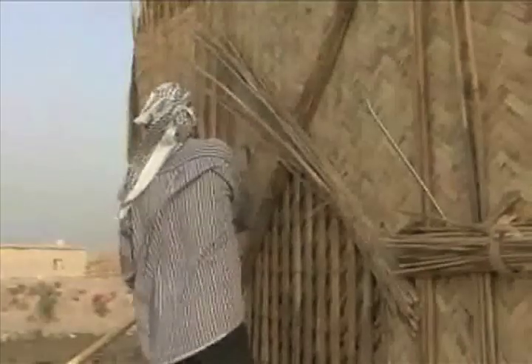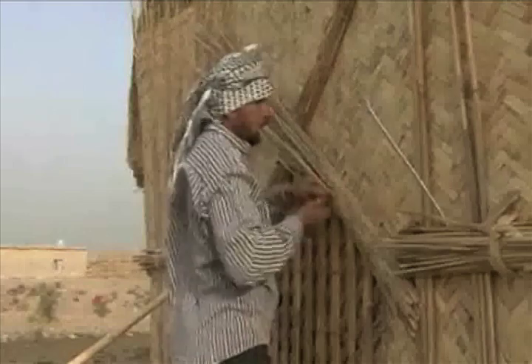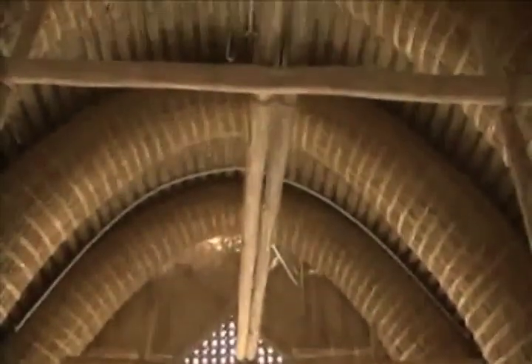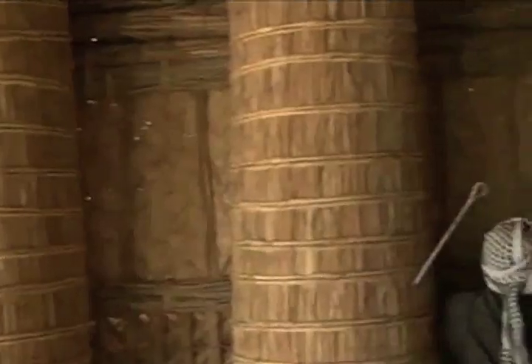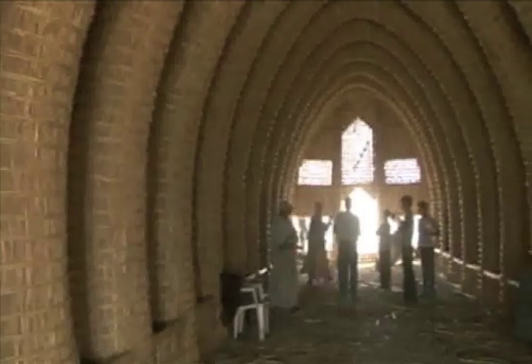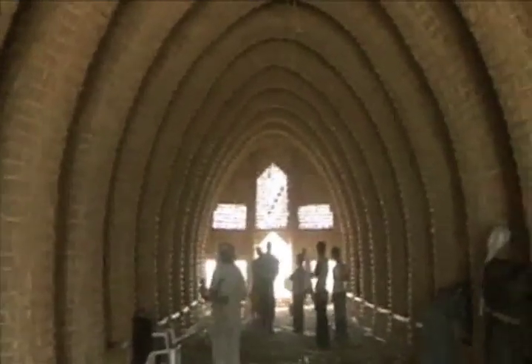The Sumerian people built the Modif more than 4,000 years ago here beside the Iraqi marsh, beside Al-Hammar Marsh. Al-Chibayesh city and other cities — marsh cities — depend on the Modif in their life.